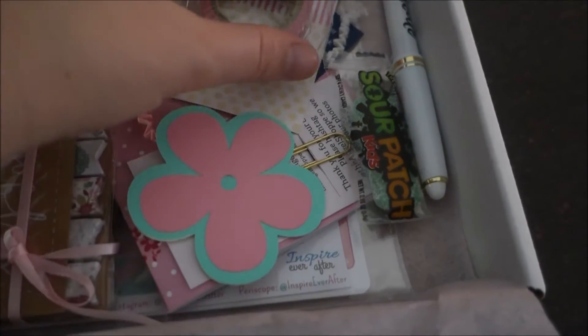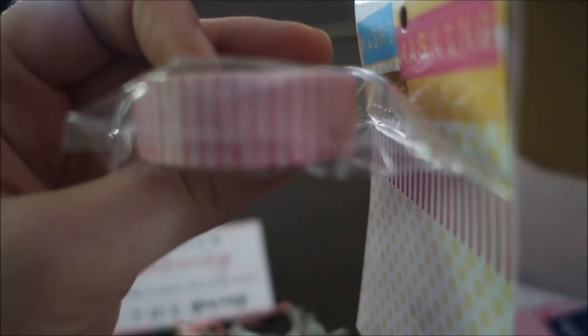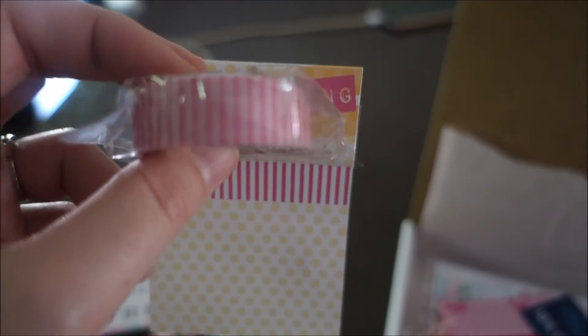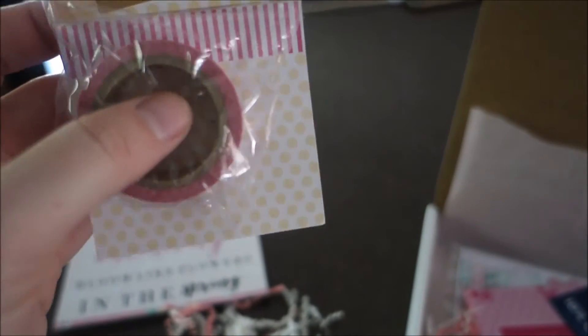I got a roll of washi tape, which I collect, and this is pink and white stripes. That's really cute. I have several pink washi tapes already — I was actually hoping I would get one that's not pink — but I kind of thought May would be more of a springish theme and it is, so I'm fine with it.